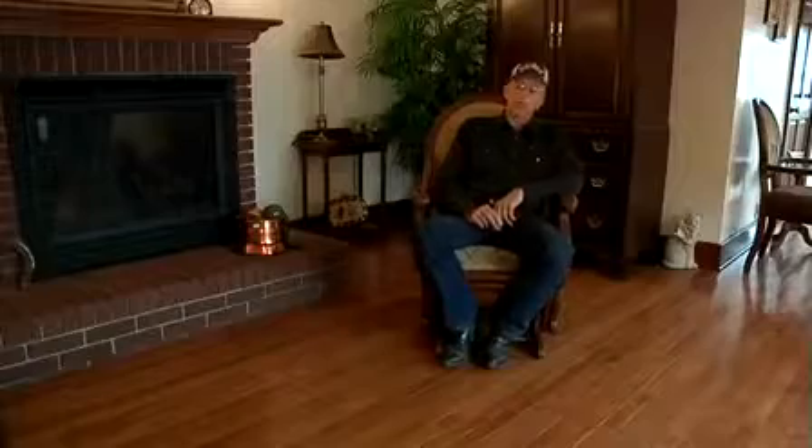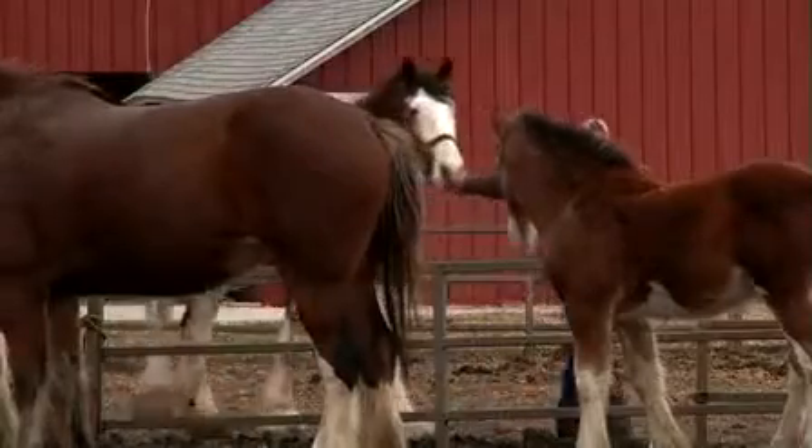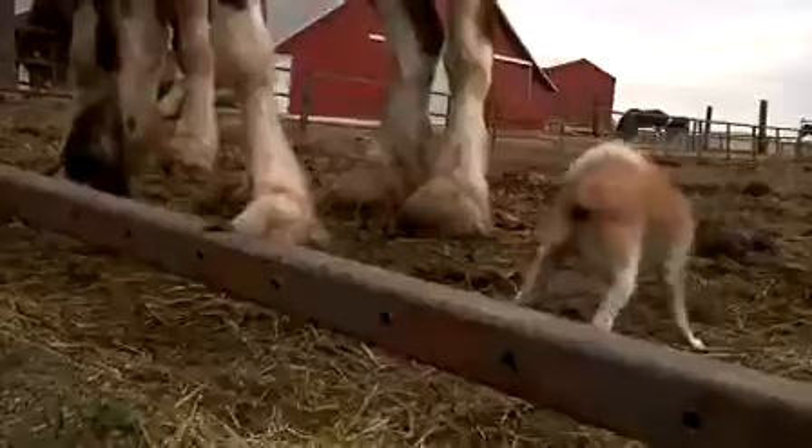Dad went to Budweiser, became manager of their horse operation for 30 years. At its peak, the farm had between 75 and 100 Clydesdales. There would be some that would be maybe a couple of inches taller than this one, but not very many. These are on the big side.